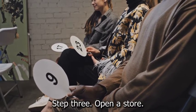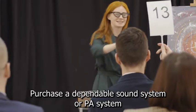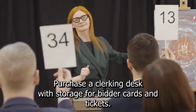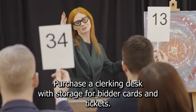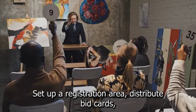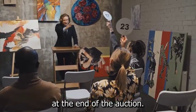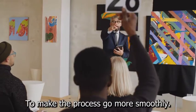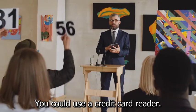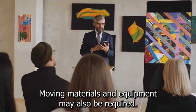Step 3: Open a store. Purchase a dependable sound system or PA system with speakers and an auctioneer's microphone or headphone mic. Purchase a clerking desk with storage for bidder cards and tickets. Set up a registration area, distribute bid cards, and a cashier's stand for checking out customers and accepting payment at the end of the auction. To make the process go more smoothly, you could use a credit card reader. Display tables, computers, moving materials, and equipment may also be required.